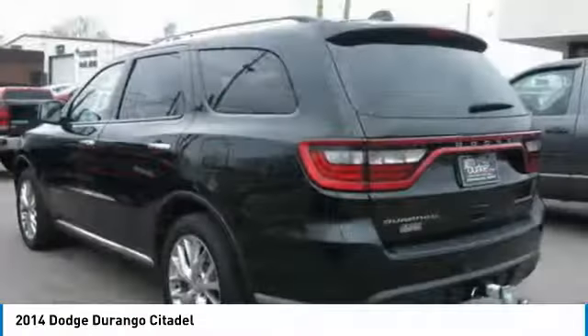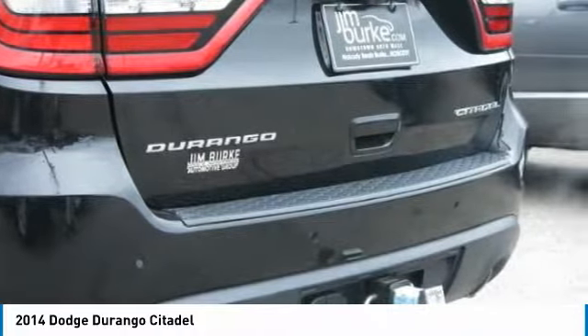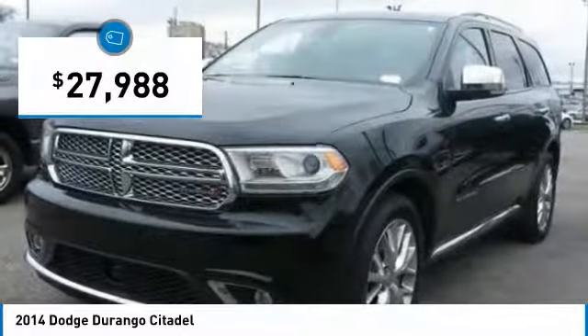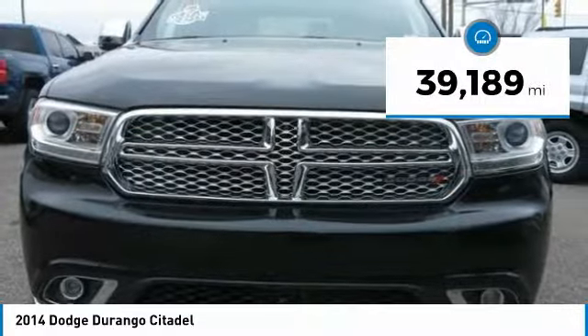It has an available third row of seating. Underneath are sturdy body-on-frame mechanicals and the option for a powerful V8 engine. It is priced below $30,000 and this vehicle has less than 40,000 miles.